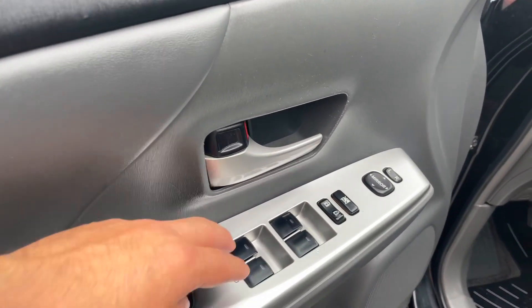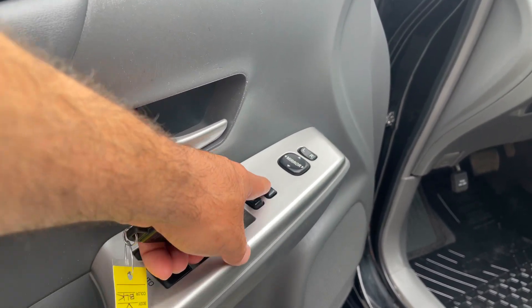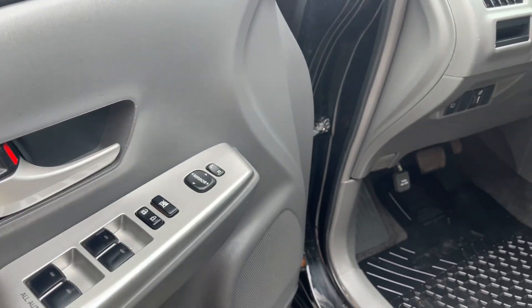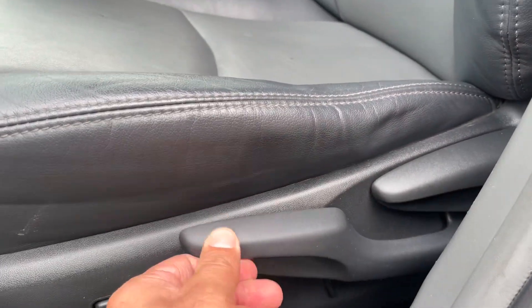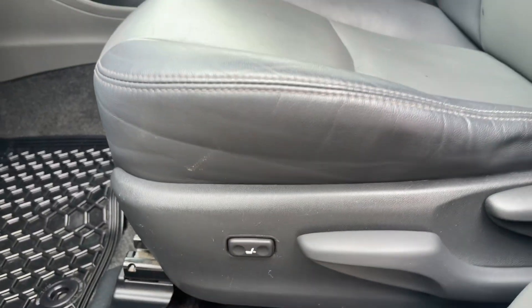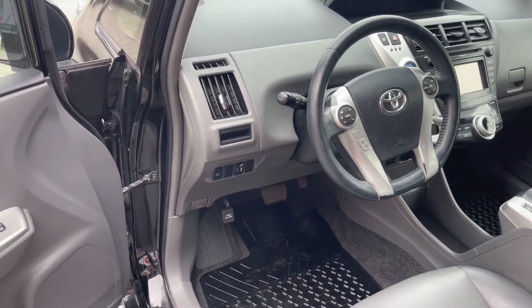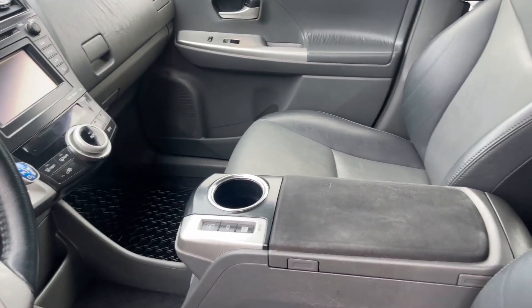You've got your power windows of course, your power locks, a lockout on the power windows so you're the only one that can use them, and power side mirrors with adjustments. For your seat you've got back adjustment and this one here is a lumbar support pump-up. Lots of space, very spacious, easy to get in and out of.